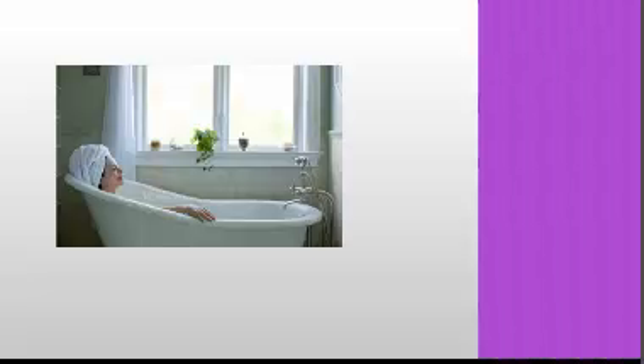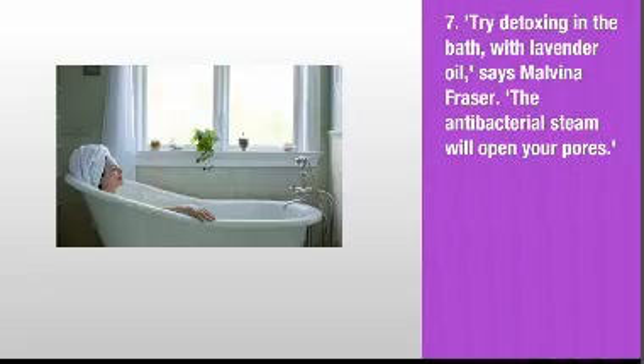7. Try detoxing in the bath with lavender oil, says Malvina Fraser. The antibacterial steam will open your pores.